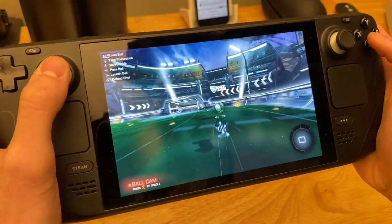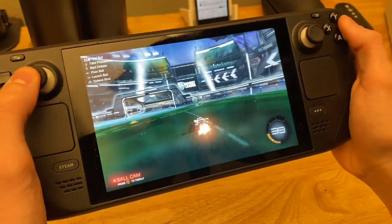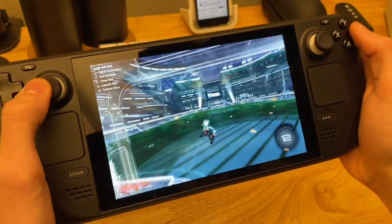Overall, the Steam Deck works perfectly. At first I was having some troubles, but I found out it was actually my fault because I had such an old micro SD card. Once I upgraded my micro SD card, it works perfectly. I'm able to download stuff just fine. I've been playing stuff for the past couple of days and it's had no hiccups whatsoever.